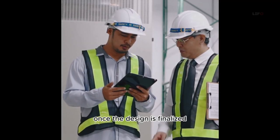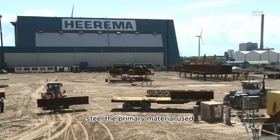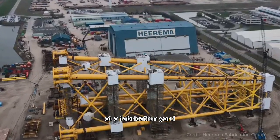Once the design is finalized, the fabrication process begins. Steel, the primary material used, is cut and shaped into various rig components such as legs, decks, and drilling equipment. Skilled workers then assemble these components together at a fabrication yard.